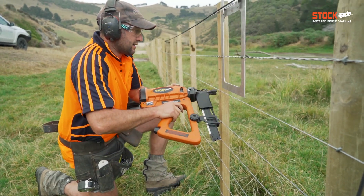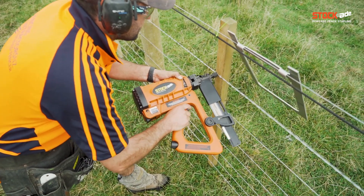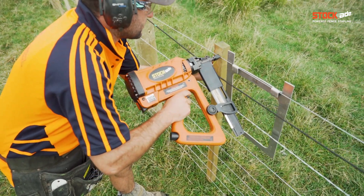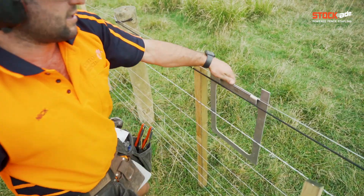Obviously efficiency is a massive thing. You don't want to be walking down the fence line empty handed or having nothing to do. Being able to run a wire and staple it on the way back, or drive posts and put insulators on at the same time, it's nice and quick. There's not a hell of a lot of mucking around — you're not fumbling looking for staples, it's all right there, just pick it up.